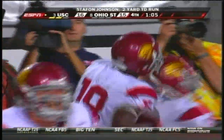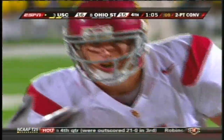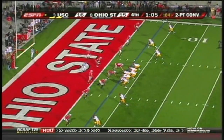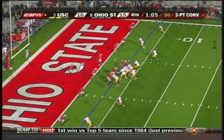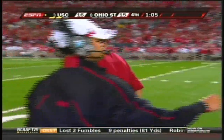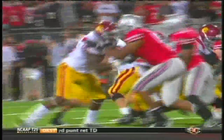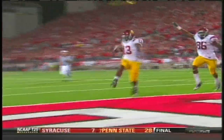A minute 05 left on the clock for Terrell Pryor and the Buckeyes. Good throw to McKnight — picks it up. A three-point lead, 1:05 left on the clock for the Buckeyes. We'll be right back.